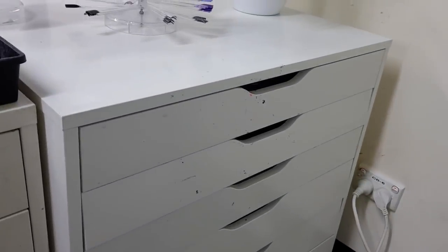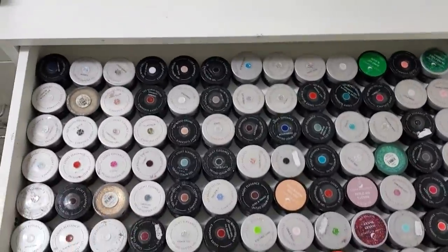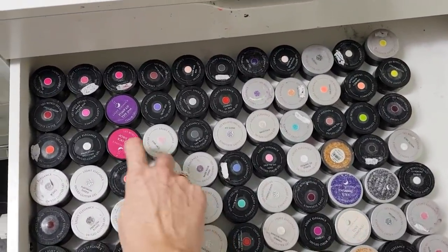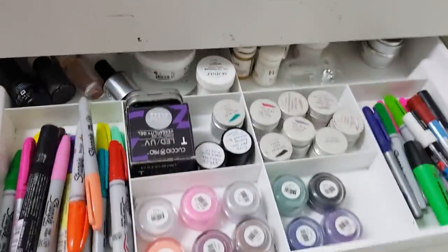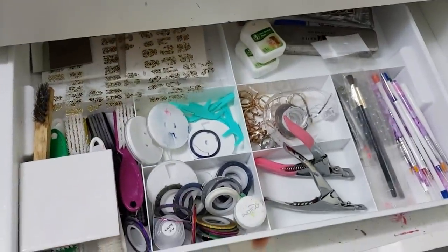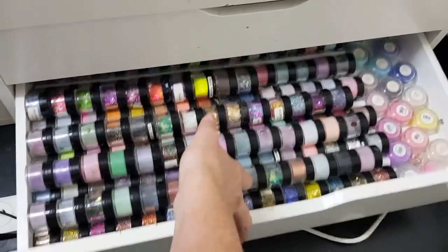Over here are my IKEA Alex drawers. Here I have my coloured and hard gels, all in alphabetical order. You can see how cool the new labelling is going to be — when my whole drawer is full of these labels it's going to look amazing. Then I've got a bits and pieces drawer with some artwork, pigments, striping tape, brushes, and again more acrylics and more glitters that I'm never going to use but I can't throw them out.